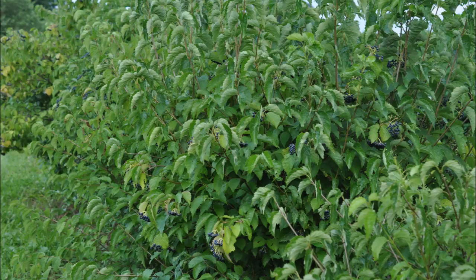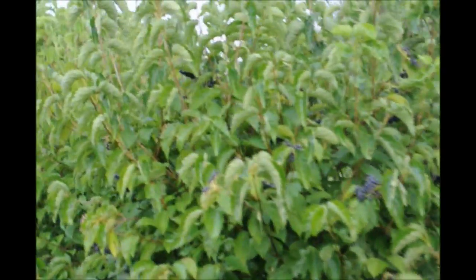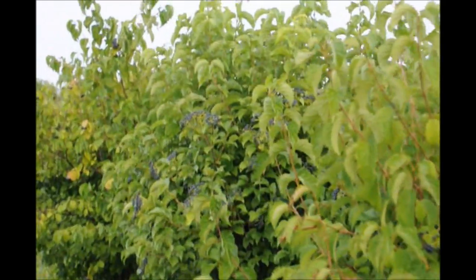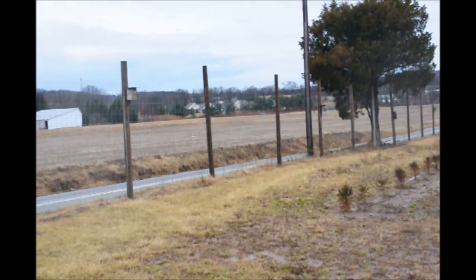If you like birds and want to come see birds at our tree farm, we have one field where we have over 500 bird boxes set up for bird habitats. It's about a 90-acre farm in Doylestown in Bucks County.